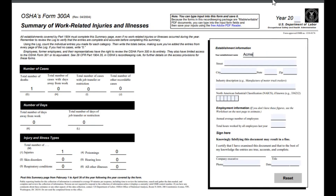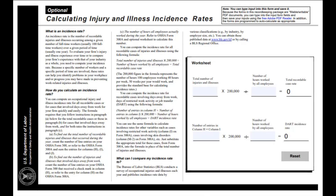The establishment information is pretty straightforward for completing this. Make sure that you do include the establishment information, because it is required, and then you sign down below. For the purposes of this, you also need to calculate the total recordable case rate as well as the DART incident rate. Both are important for the purposes of this exercise.